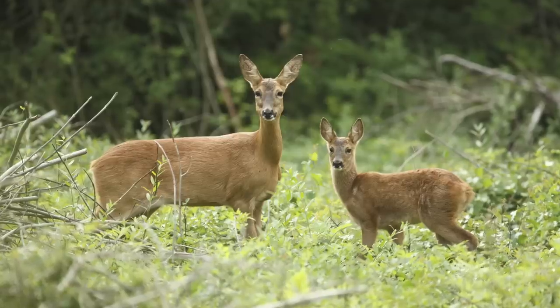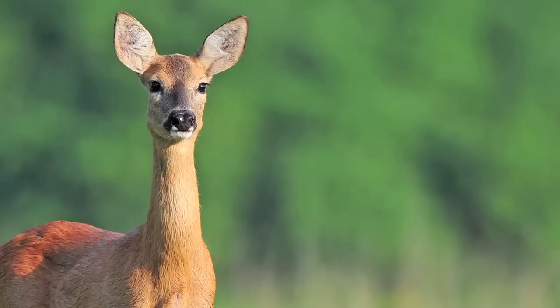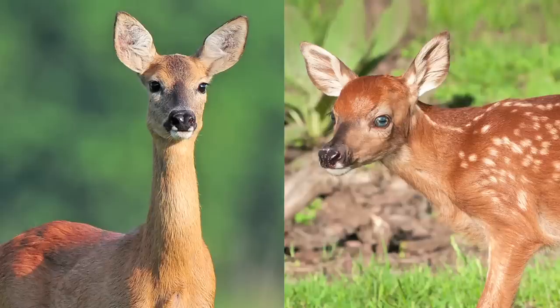Roe deer. Roe deer are pretty small as deer go. They're about two feet high to the shoulder, and weigh about the same as a biggish dog. They live in the woods and are pretty common in rural areas. You'll often see them startled by headlights on the road at night. In the original Bambi book, Bambi and his family were roe deer, but Disney changed them to white-tailed deer because Americans were more familiar with them — because clearly they look so different.